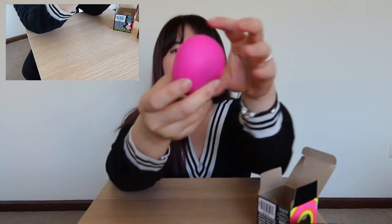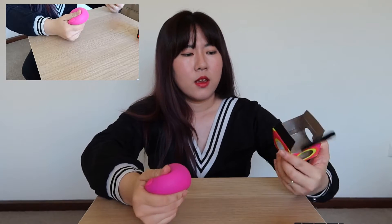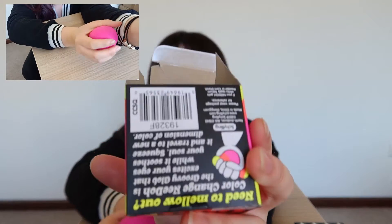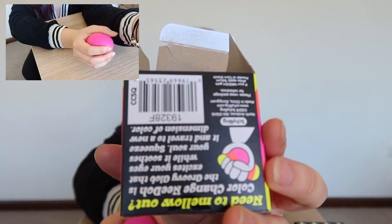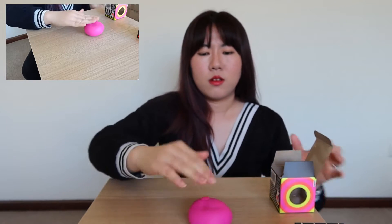It feels really soft, like a squishy. Oh my gosh, I can see purple — it's not yellow, it's actually purple inside! This is color-changing. I thought it was yellow for some reason. The reason I thought it was yellow is because on the label here, the picture shows it's going to be yellowish on the side.